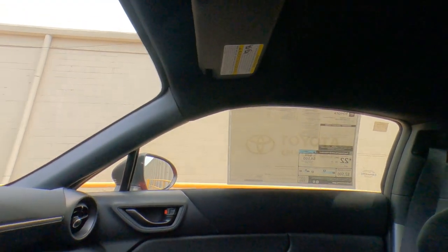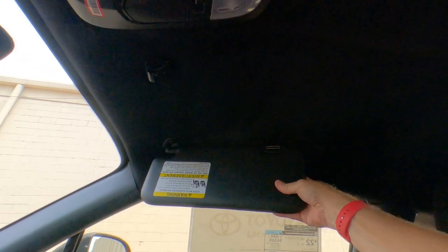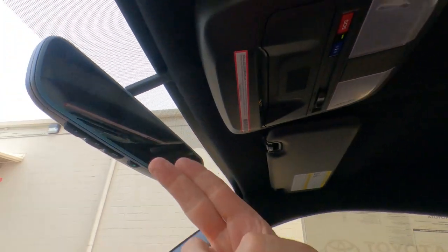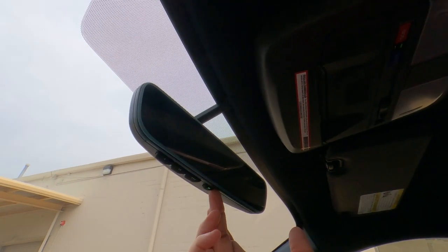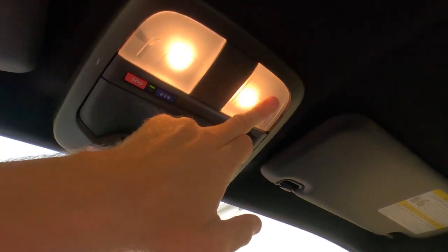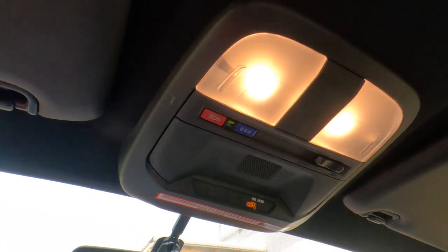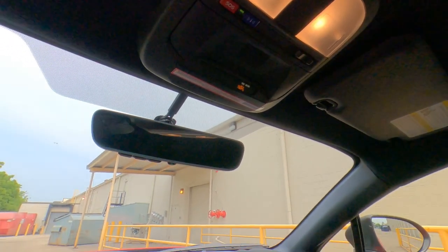Overhead, we've got lighted vanity mirrors on both sides. The visors don't extend or slide — they're in fixed positions. The rearview mirror on the premium edition is an automatic dimming mirror with garage door openers. Overhead lighting is present, and we have Safety Connect for roadside assistance, included for two years or 25,000 miles, whichever comes first.